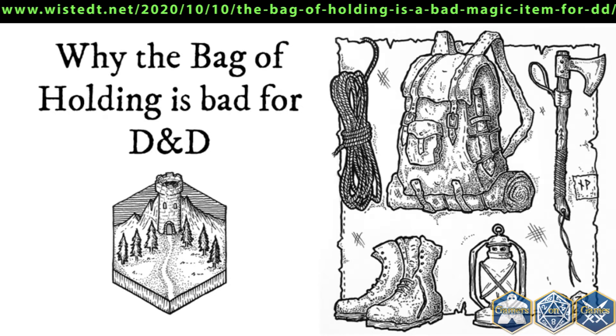From the Old School Essentials System Reference Document: 'Bag of Holding — a normal looking small sack that can magically contain large objects and weights. Objects of up to 10 feet by 5 feet by 3 feet can fit inside the bag. Up to 10,000 coins of weight can be placed in a bag. When full, the bag weighs 600 coins.' The modern version, D&D 5th Edition, is more or less identical to the Basic or Expert one, but carries only 500 pounds of weight.